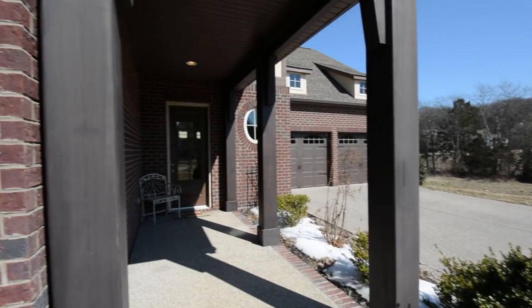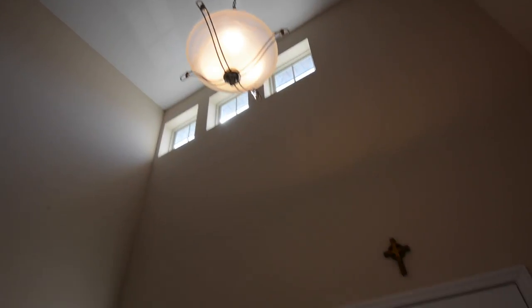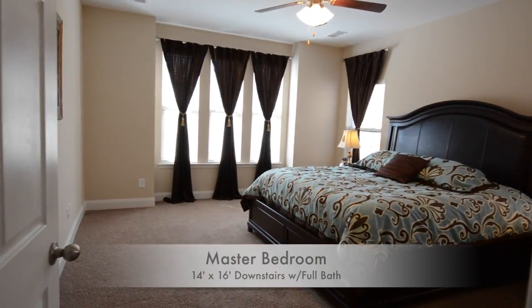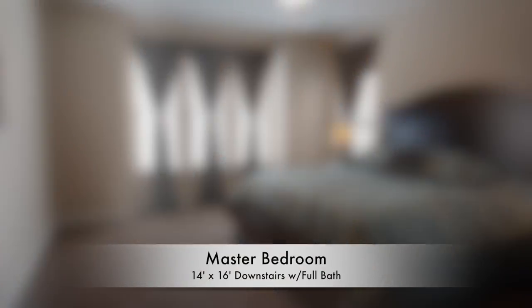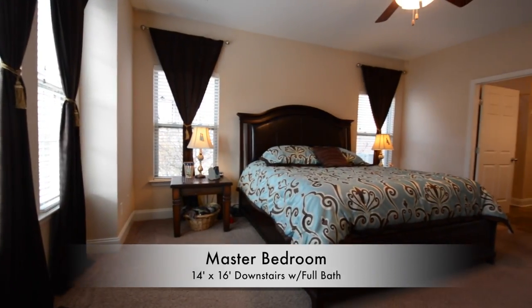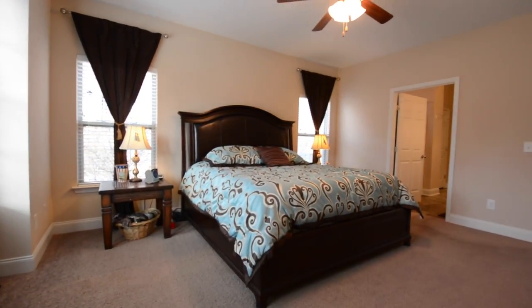When you stroll through the front door you'll immediately be impressed by the two-story entryway. Just a few feet over and we head into the master bedroom — 14 by 16 feet, a spacious bright room that will easily accommodate a king-size bed and other furniture.